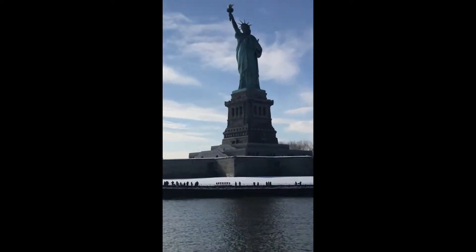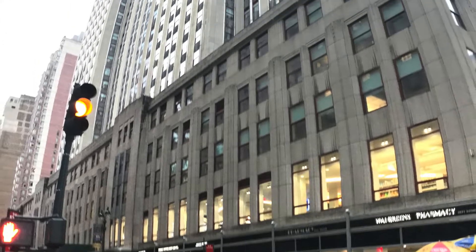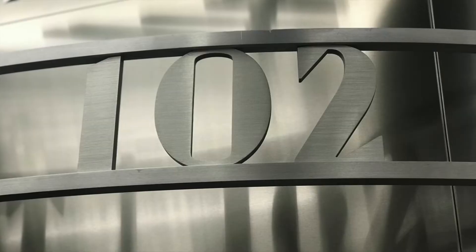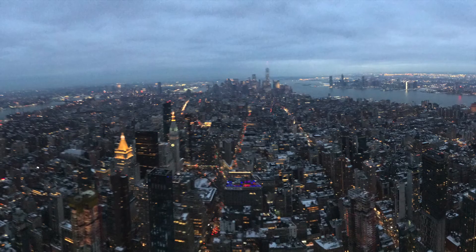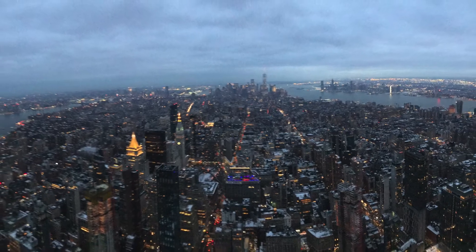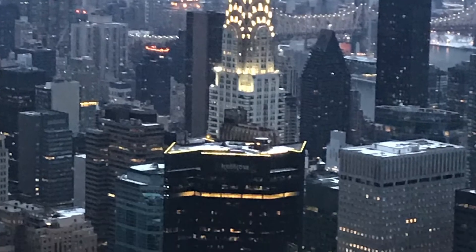Next was a trip to Lady Liberty. I was excited for Mirri to see that one. And then a New York subway ride to the Empire State Building — what a view. You can see the entire city from here. The Chrysler Building was our favorite.